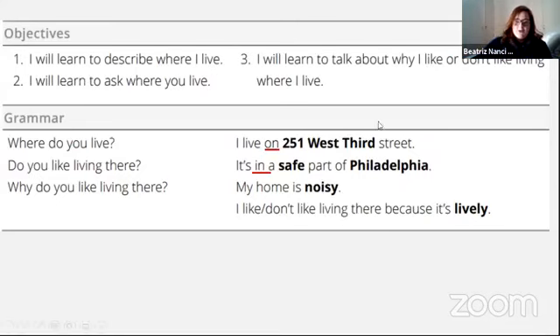Aqui nós temos os objetivos da aula de hoje. Objective number one: I will learn to describe where I live — eu vou aprender a descrever onde eu moro. Objective two: I will learn to ask where you live — eu vou aprender a perguntar onde você mora. Objective three: I will learn to talk about why I like or don't like living where I live — falar sobre por que eu gosto ou não gosto de morar onde moro.